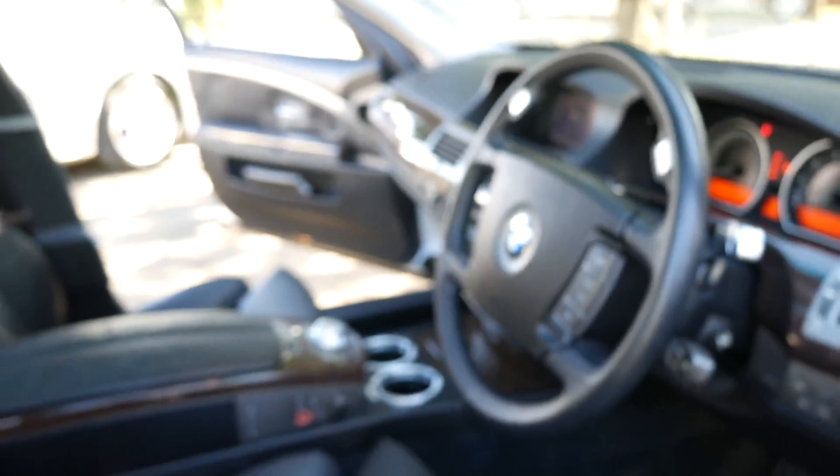Just have a look at the condition — we're really, really fussy about what we sell here. Our sales manager got in the car and said that is the best 7 Series we've sold. It has 96,000 kilometres and dealer history for most of the way through.